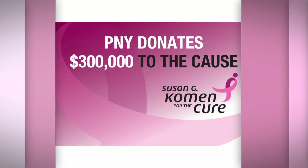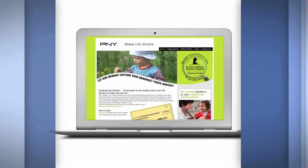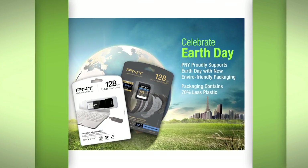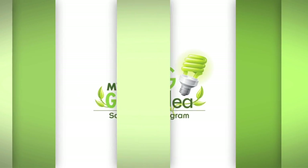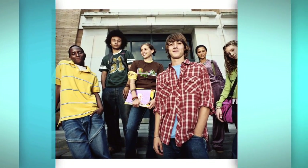PNY's philanthropic efforts include monetary donations to cause-related organizations, hospitals, libraries, environmental programs, schools, and scholarship programs to encourage education among their millions of young consumers.